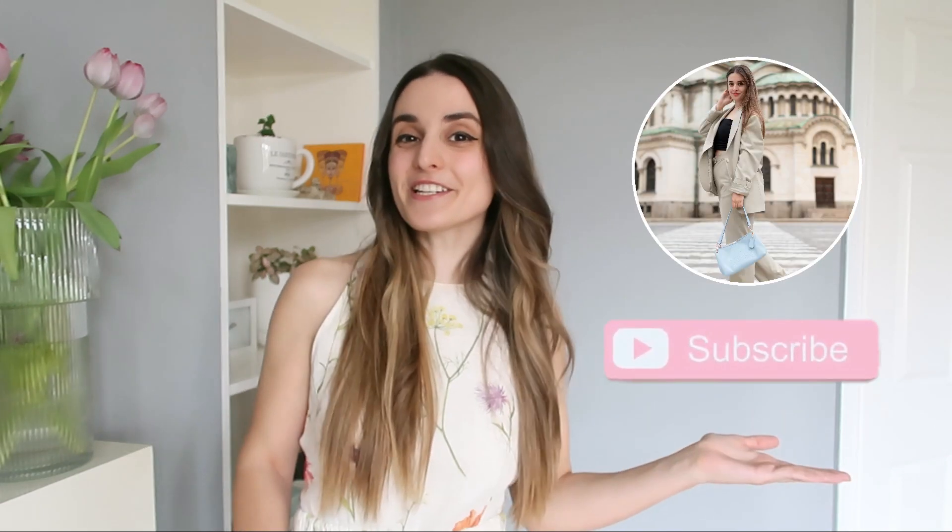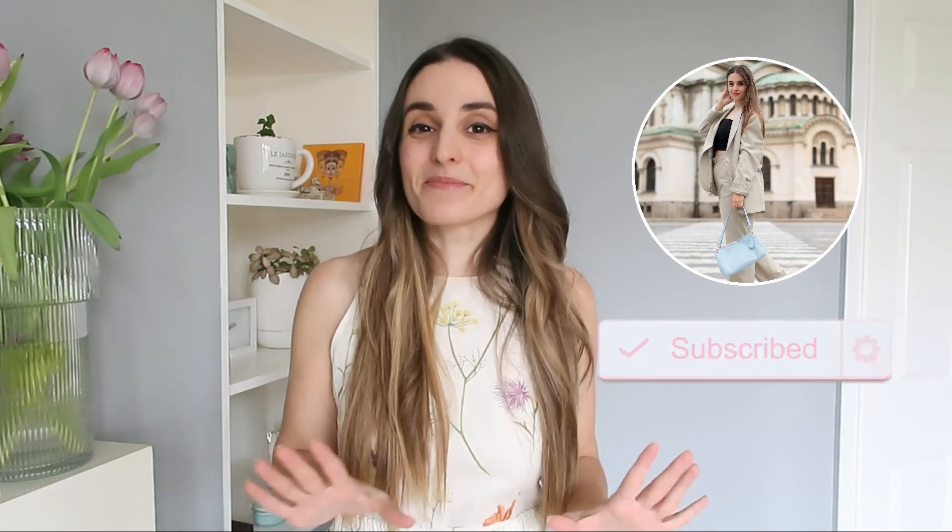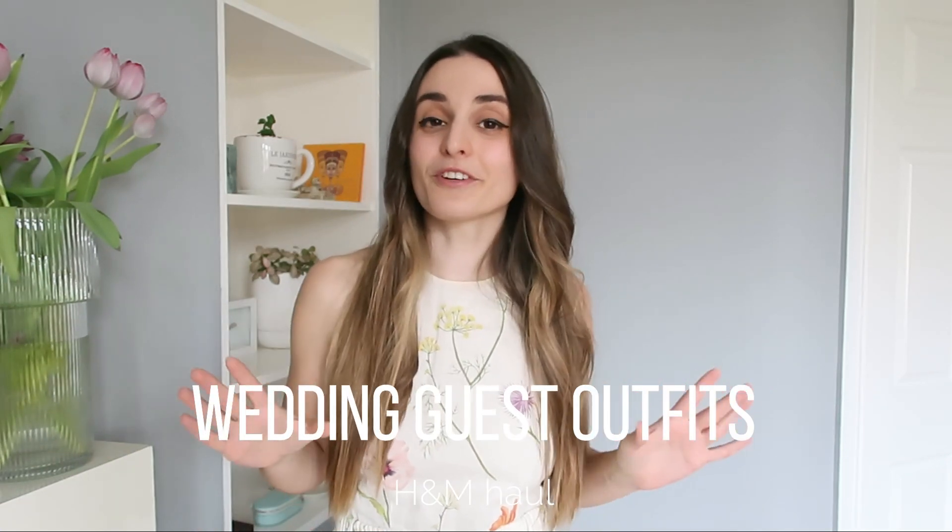Hello darlings and welcome back to my channel. I'm so excited because we're finally starting with the spring content. As you can see, the dress is from last year's H&M haul and it's been one of my most beloved dresses. Today's video is going to be another H&M haul showing you this year's favorites, with a specific topic in mind: wedding guest outfits, because my best friend is getting married in September. I also have one sneaky Zara dress to show you, so stay tuned.